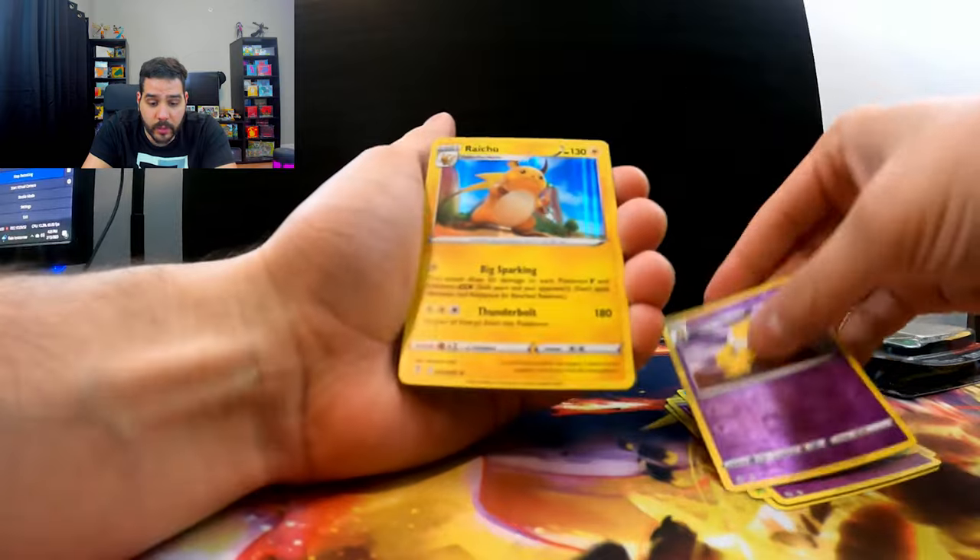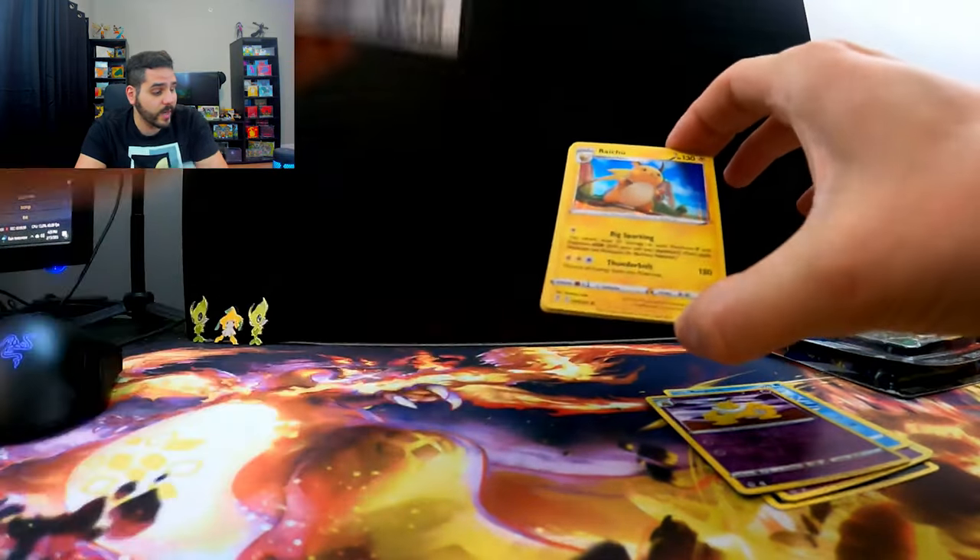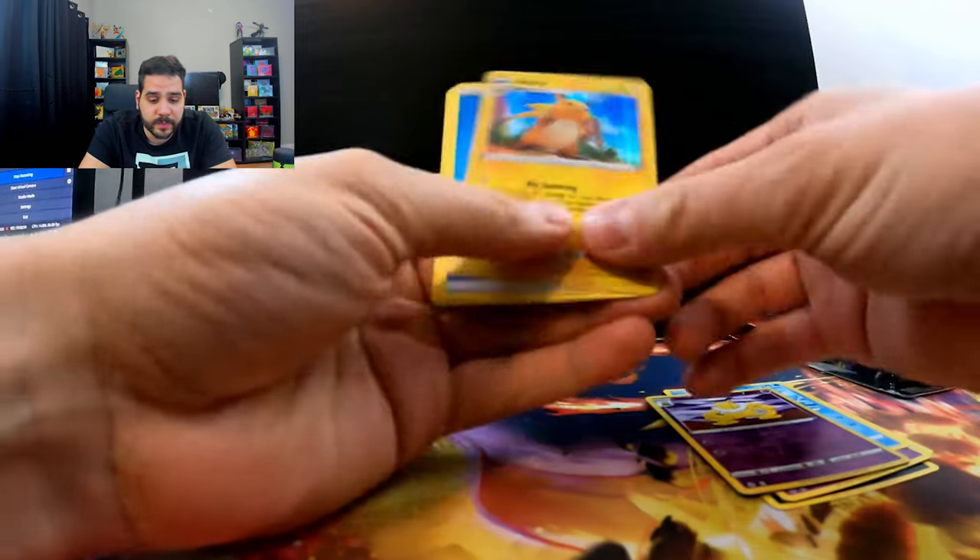Hypno and our fifth non-holo... Oh, no. It's an actual holo. It's a Raichu. If you guys can believe it, we got a Raichu. Nothing good. Fuck you, Raichu.